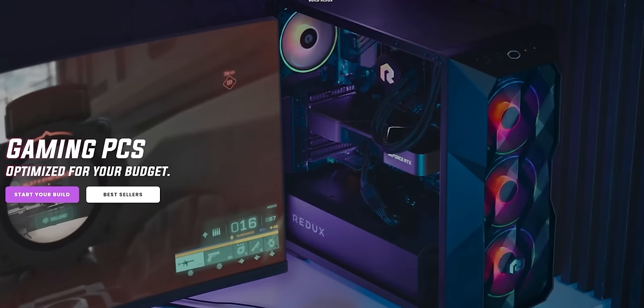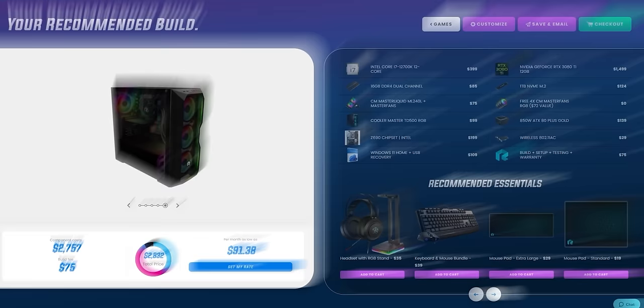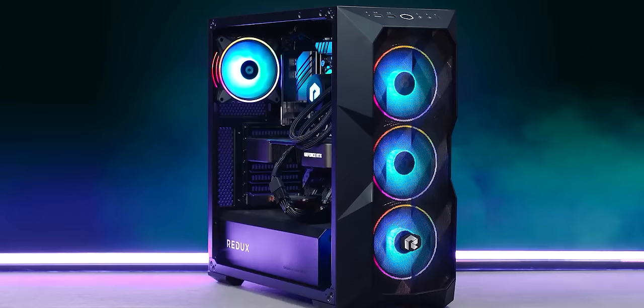Build Redux. They'll put together and ship your customized, fully decked out rig right to your doorstep, because your PC can never be too fast or too furious. Insert family joke. Check out Build Redux at the link below.